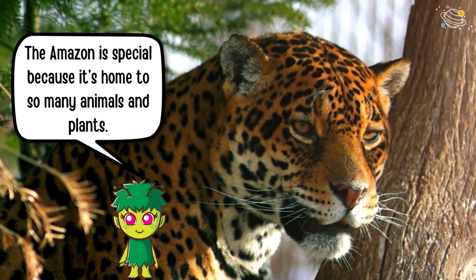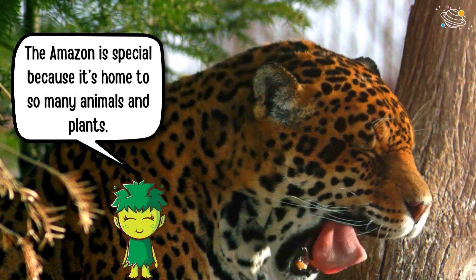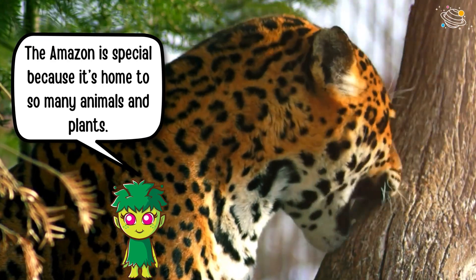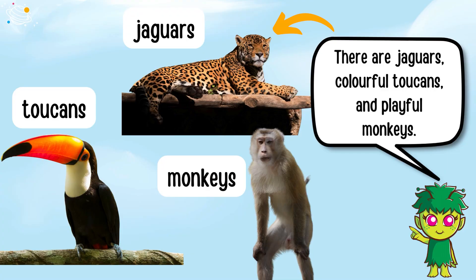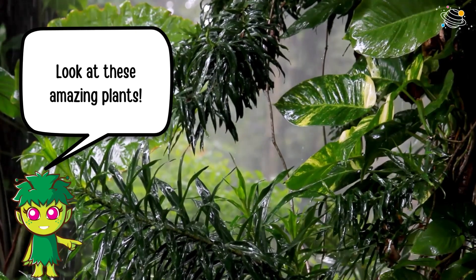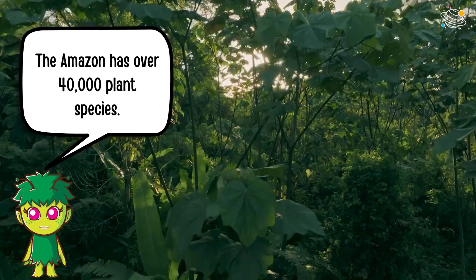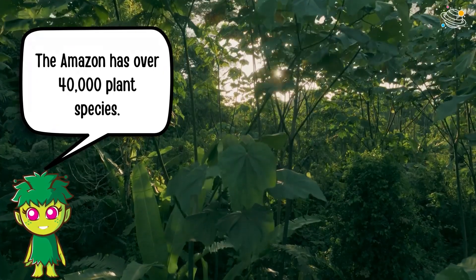The Amazon is special because it's home to so many animals and plants. There are jaguars, colorful toucans, and playful monkeys. Look at these amazing plants — the Amazon has over 40,000 plant species.